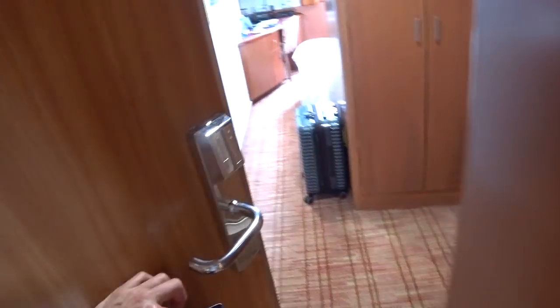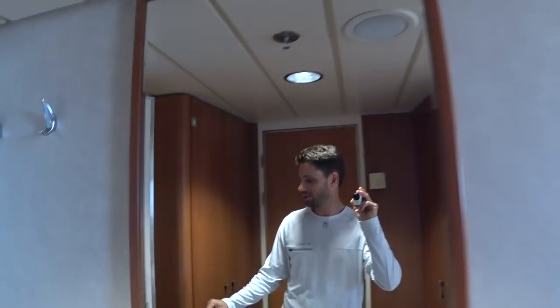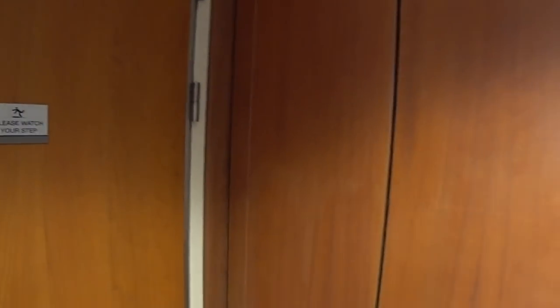We're looking at a category XD ocean view stateroom here on board the Celebrity Expedition. Hi guys, I'm Mike, welcome to Affluent Journeys — that's my website affluentjourneys.com. This is my room and I'm on board a 10-night cruise tour package: Quito and seven nights here on the Expedition doing the outer loop itinerary to the Galapagos.